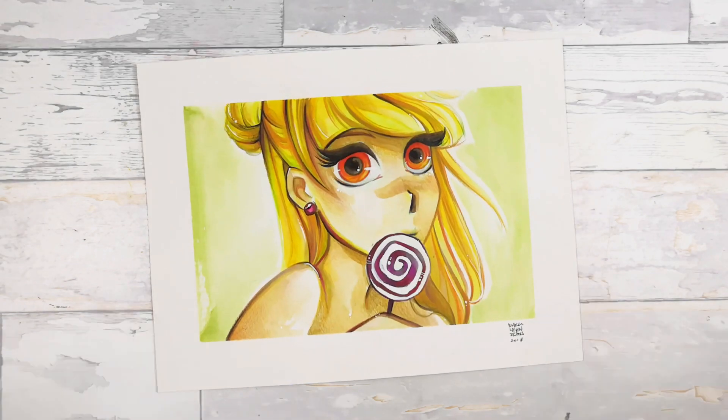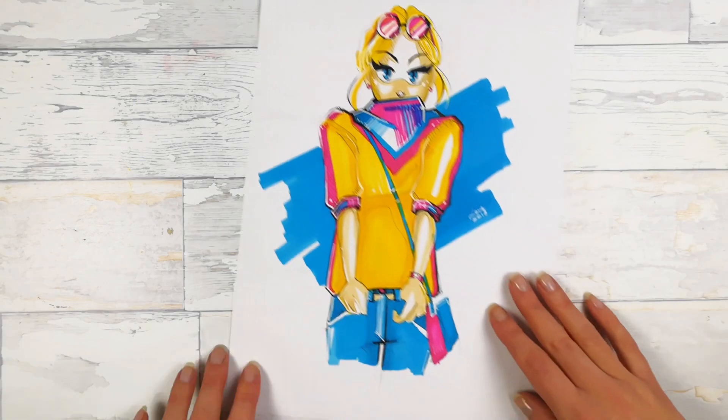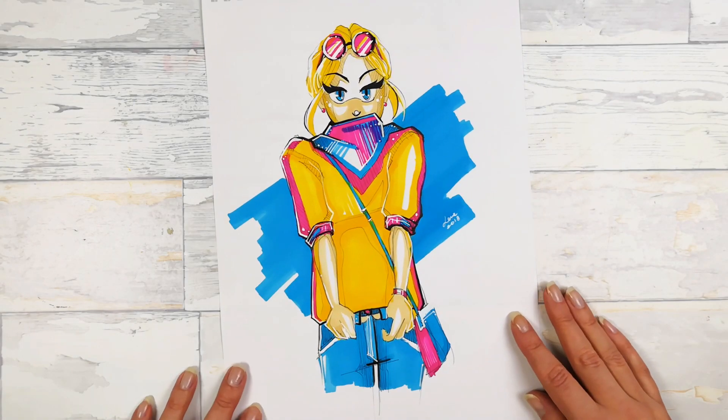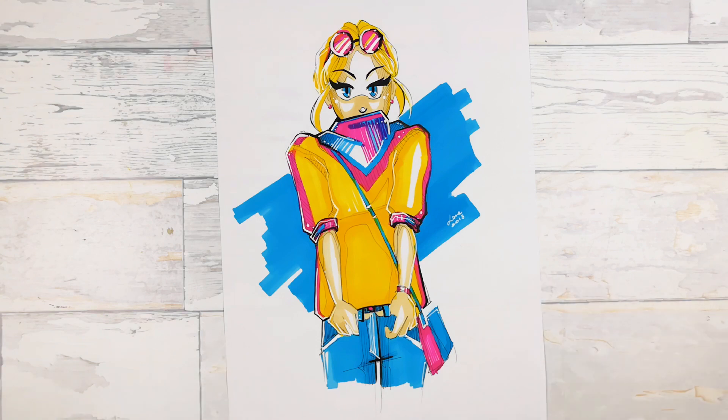This one is really cute, in kind of a manga style, and here I used watercolors and color pencils. CMYK color palette made my 2018 — I love this color palette and you will see in other artworks in this video that CMYK took my 2018 literally.